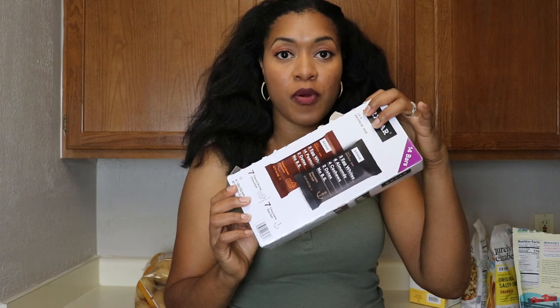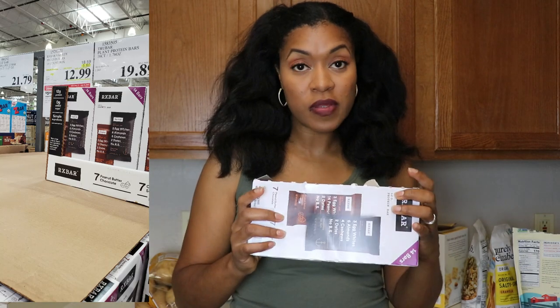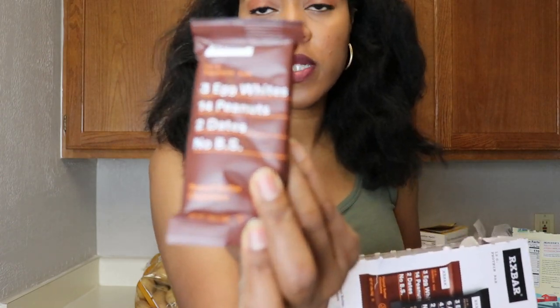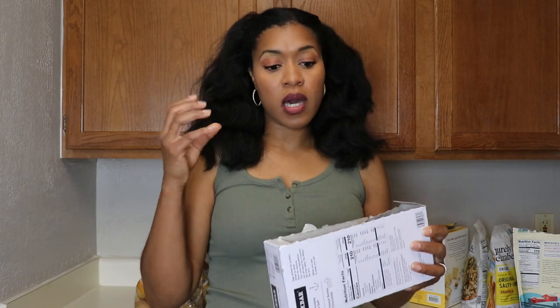RX Bars were on sale for $12.99 for the entire box — I've never seen them that low. These are the RX Bars. You're getting 12 grams of protein per bar, which really balances out the sugars, and the sugars are literally just from dates. So it's a great option — you're getting some fiber in there too.